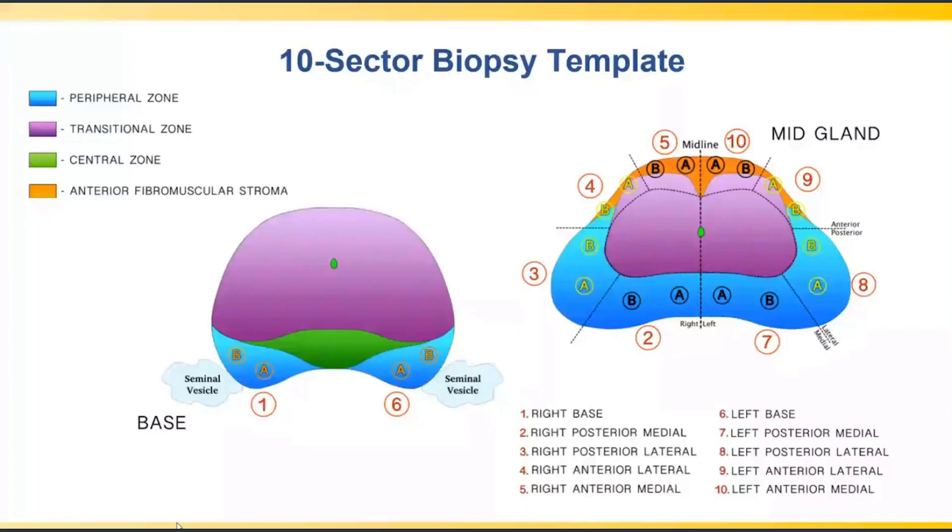For our biopsy template, we follow a 10-sector approach: two cores from the base extending mid to base in the peripheral zone bilaterally, two cores from apex to mid in the posterior aspect, two in the posterior lateral aspect, two in the anterior peripheral zone, and two at the junction of the fibromuscular stroma and anterior transition zone — repeated on the contralateral side for a total 20-core biopsy. We review the MRI beforehand and cognitively target cores to areas of concern.